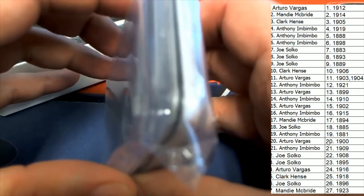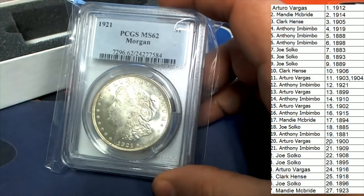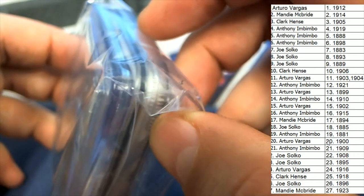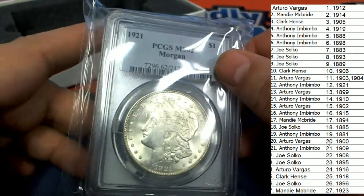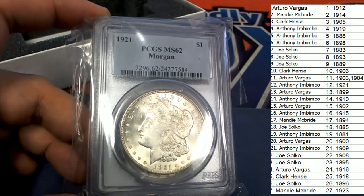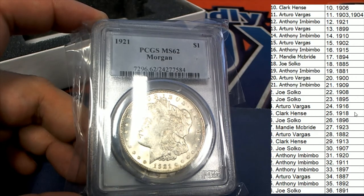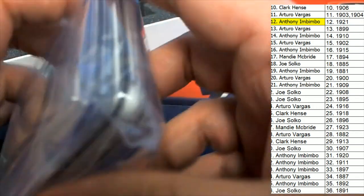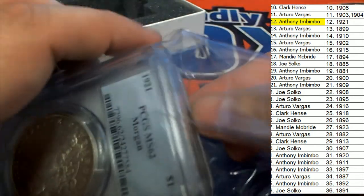Every once in a while they have a hot box in this product, and this one actually looks to be a hot box to me — it looks like there are two coins packaged in here. So the first hit is going to be 1921, and that is a beauty, very nice one right there. Congratulations to Anthony pulling this thing down — that's our first hit. Let's open up this package and see what the second coin is.